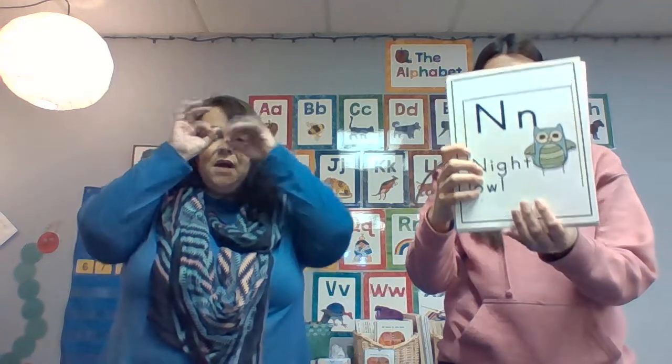Letter L — put your hands under your chin, tongue out like a lizard. L, l, l. Letter M. Mouse. Letter N. Night owl — night owl goes on. N, N, N.